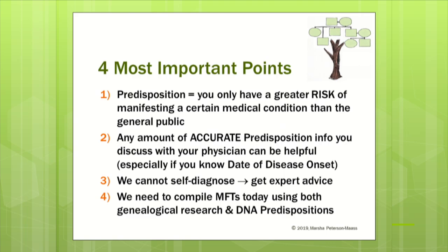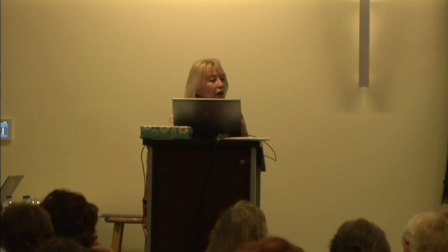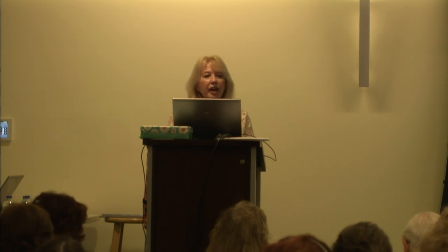Third: date of disease onset. When you are taking a DNA test with health predispositions, it's not currently able to tell you date of disease onset — meaning when you first exhibit symptoms of a medical condition. Only genealogical research at this point in time can give you date of disease onset. That's one of the very important reasons why we need to interview our family and write down our own health conditions including date of disease onset.